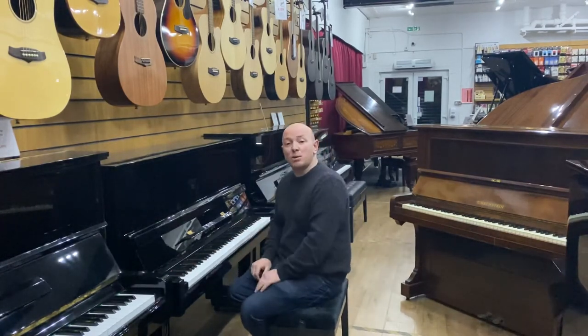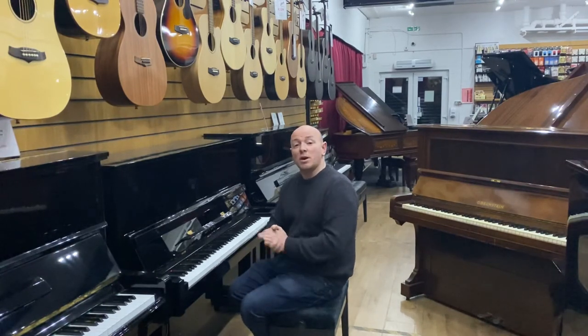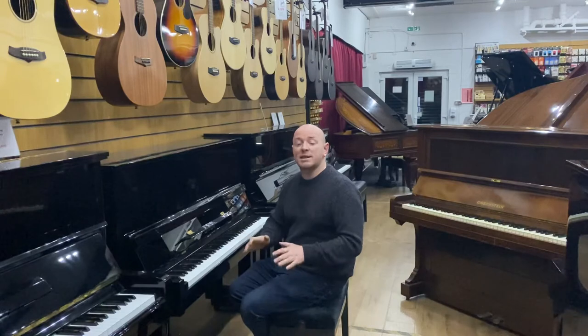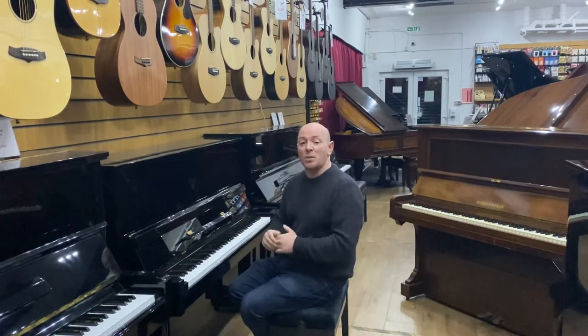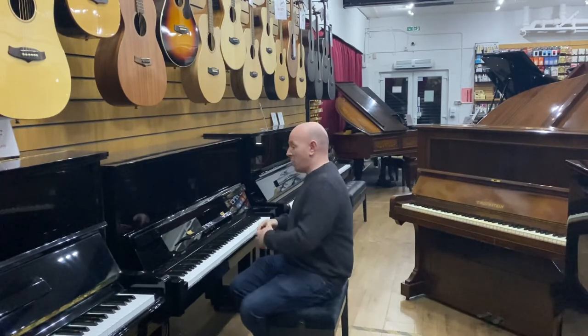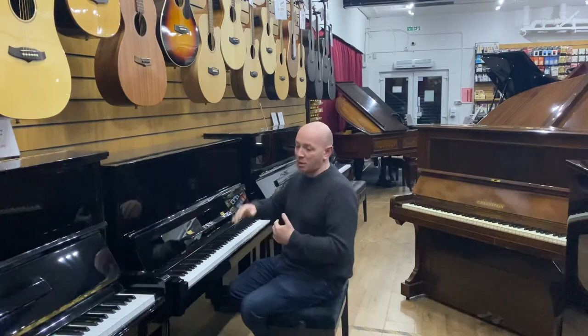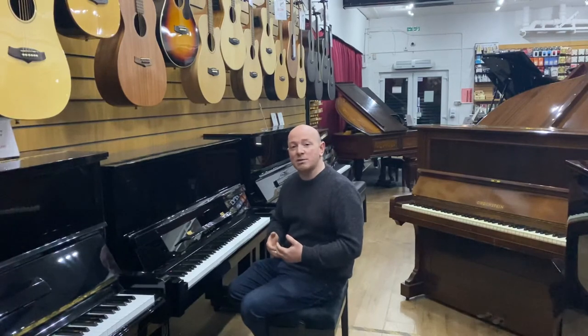If you'd like to come and try this piano, do give us a call on 01623 657 301, or you're welcome to visit the showroom. We're here seven days a week in Mansfield, Nottinghamshire. It's free to park at the door and we have over 300 pianos in our selection. So if this one isn't the right size, color, tone, or touch, we have plenty of options.